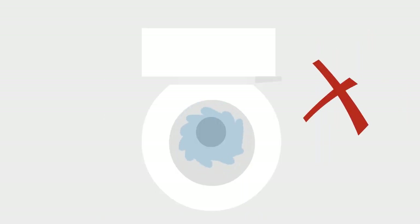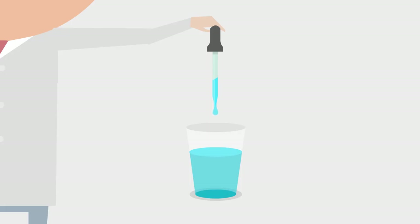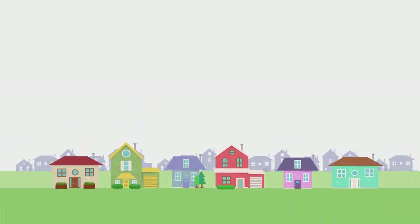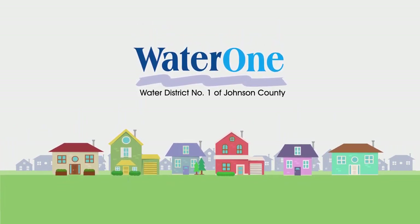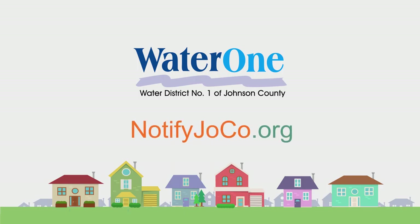In some cases, flushing and watering outdoors may pose a threat as well. To ensure the water is restored to its high-quality standards, WaterOne will do extensive testing and will let customers know as soon as it is safe again to use water like usual. Thanks to WaterOne's commitment to safe, pure water, emergencies like these are very rare. But it's a good idea to be prepared and informed. Learn more at www.waterone.org/alerts. Sign up and keep your contact information current at www.notifyjoco.org.